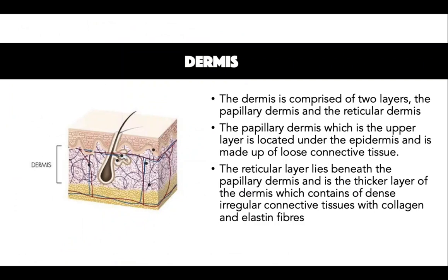The dermis consists of connective tissue including cells, collagen and elastic fibres with extracellular matrix components which are produced by dermal fibroblasts. The dermis is made up of two layers: the superficial papillary dermis and the deeper reticular dermis. The papillary dermis, which is the thin upper layer, is located under the epidermis and is made up of loose connective tissue containing mainly capillaries and collagen fibres called elastin, which is like a stretching material. The reticular layer lies beneath the papillary dermis and is the thicker layer containing dense irregular connective tissue, cells, nerves, lymphatic vessels and appendages. The main type of dermal collagen is type 1 followed by collagen type 3.